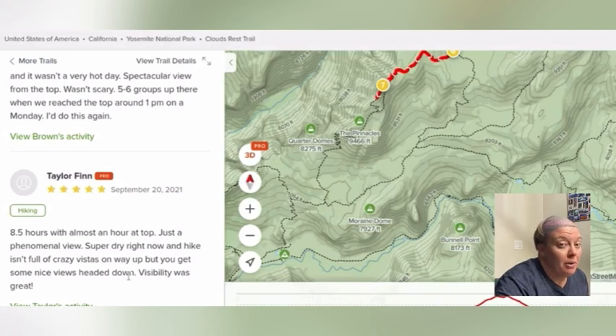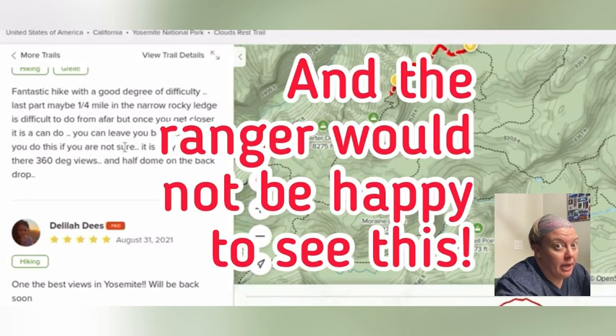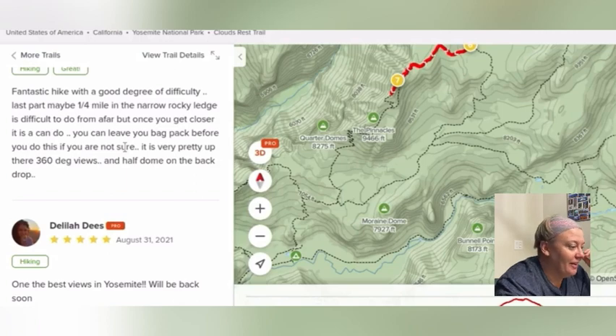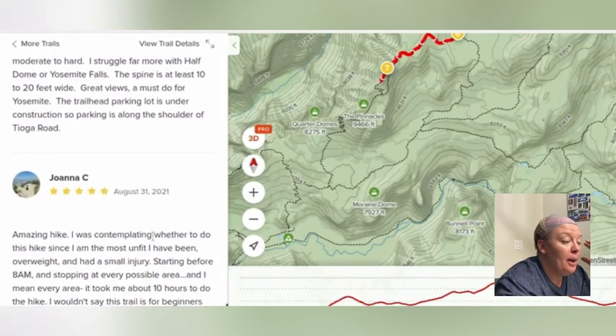One of the things I would need to do before going too far into this is look at the map and figure out where water crossings are, or where there are water sources noted on the topo maps. Then I would need to call the ranger station and find out if any of those are running or dry. Interesting that this person said you can leave your backpack before you go on the spine — I would never leave my backpack somewhere in Yosemite because bears. Bears in Yosemite are fearless and have no qualms about grabbing your backpack. An August 31st review mentions two running creeks and a pond for possible water filtering.